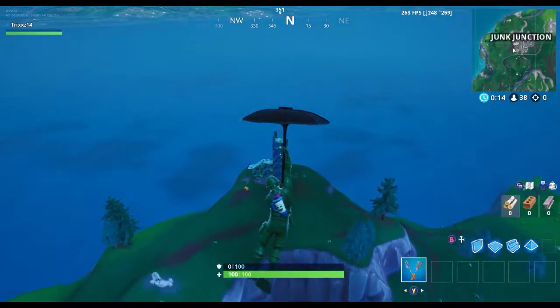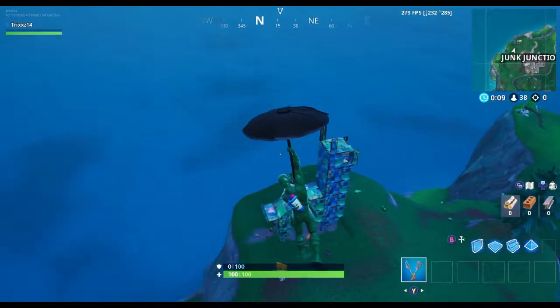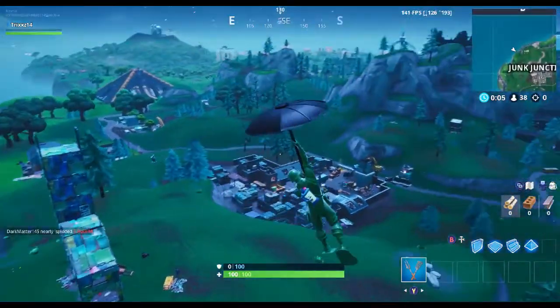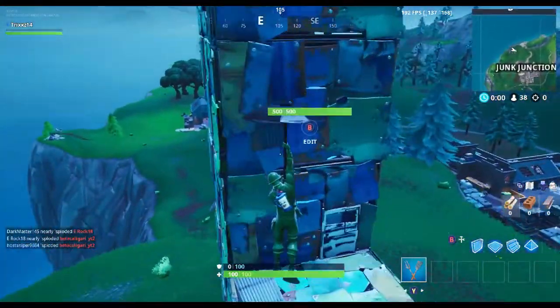What you're going to want to do is come over here by Junk Junction and land on this llama's back — it's been here for a while. This is also crazy because it's the second to last Fortbyte. What do you guys think is going to happen? I'm excited.